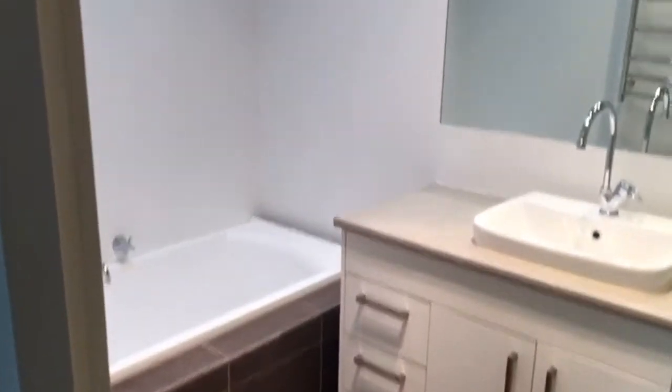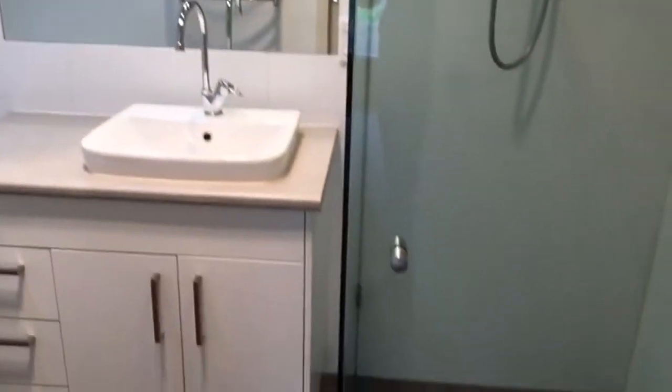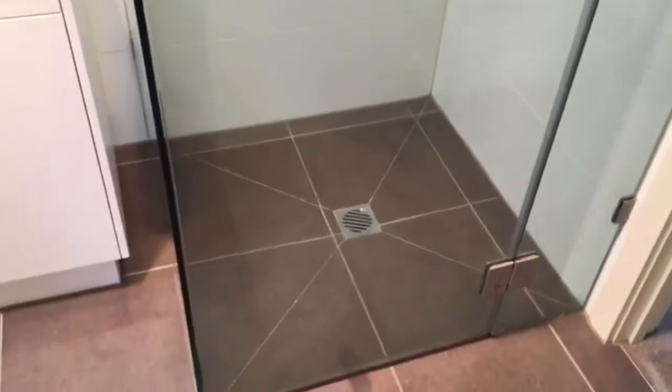We have a main walk-through bathroom with separate shower and bath. This has been updated.